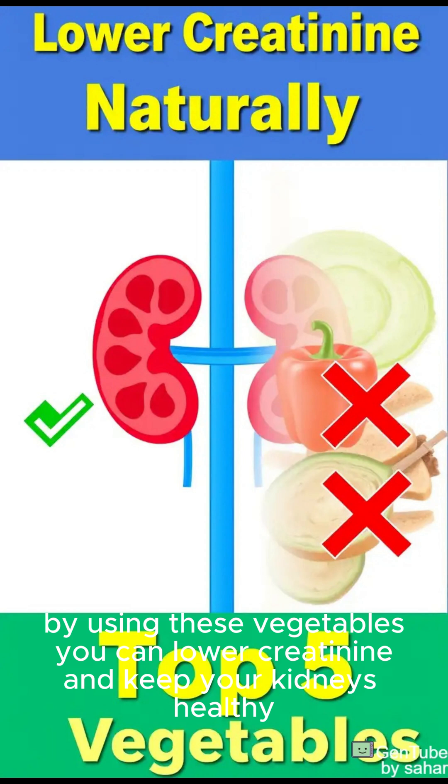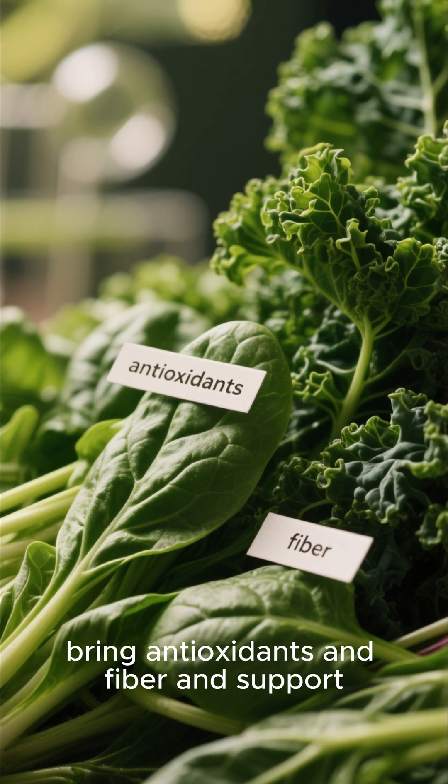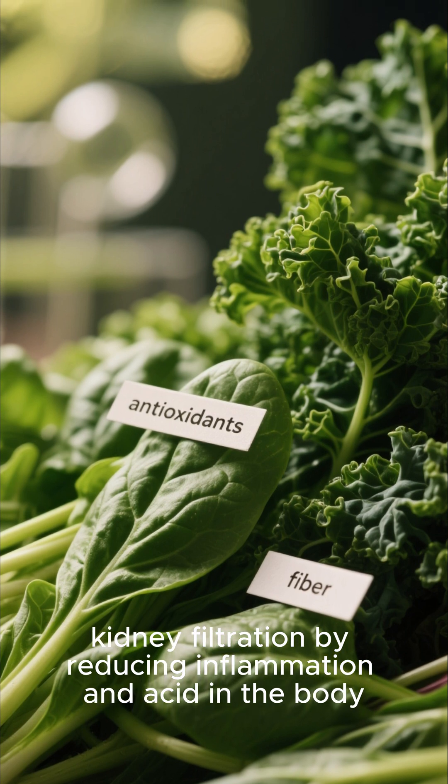By using these vegetables, you can lower creatinine and keep your kidneys healthy. Leafy greens, like spinach and kale, bring antioxidants and fiber and support kidney filtration by reducing inflammation and acid in the body.